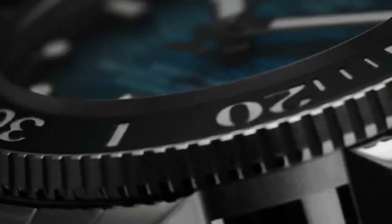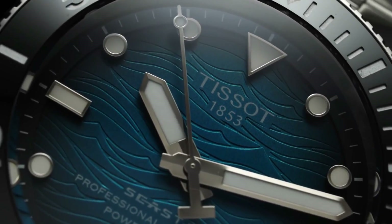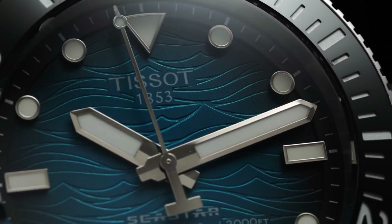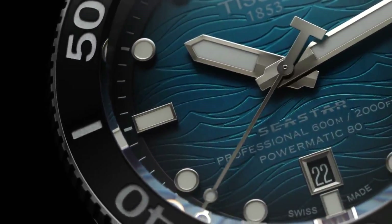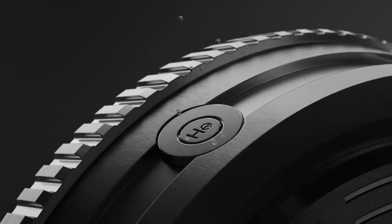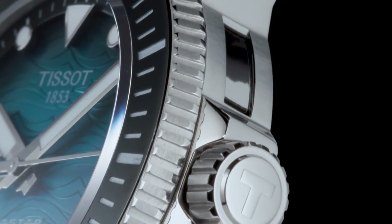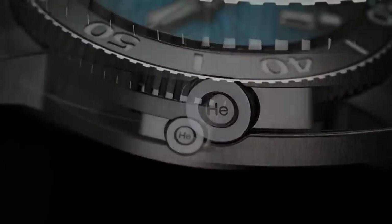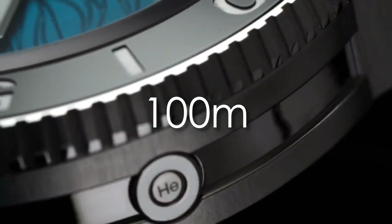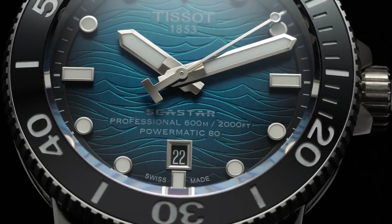Number two: the case. The Sea Star 2000 Professional's case is made of 316L stainless steel and features satin-brushed flanks and polished flat surfaces. The case is angular, giving it a modern feel. What stands out most is the quality of the assembly and the watch's functionality. As the name implies, the watch is water resistant to 2,000 feet. This is accomplished through the use of a thick, beveled and domed sapphire crystal, a screw-down crown, and a screwed case back with a see-through sapphire crystal. At nine o'clock, the case incorporates a helium valve — a must-have feature for longer dives deeper than 100 meters, allowing excess pressure to escape and preventing the sapphire crystal from shattering.